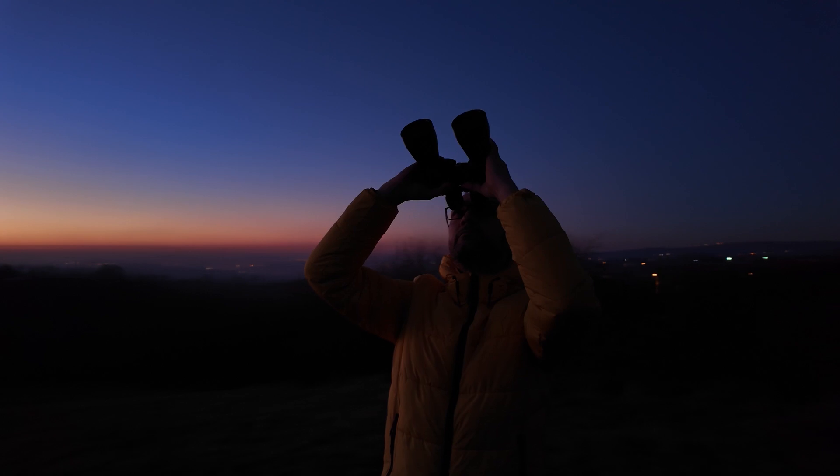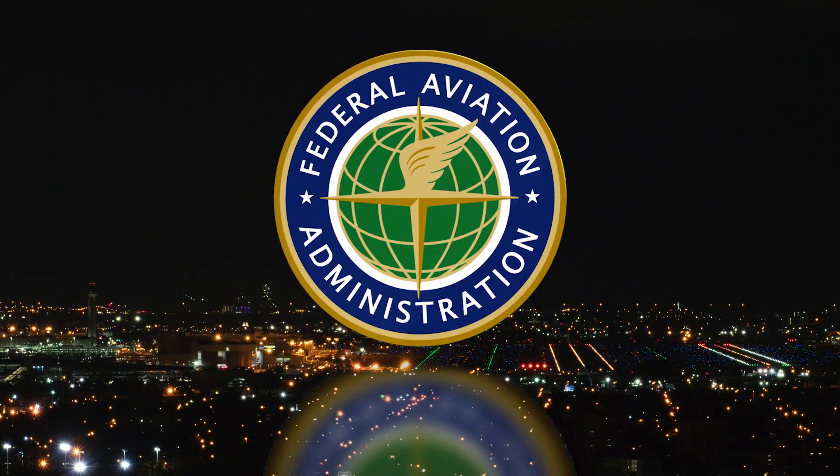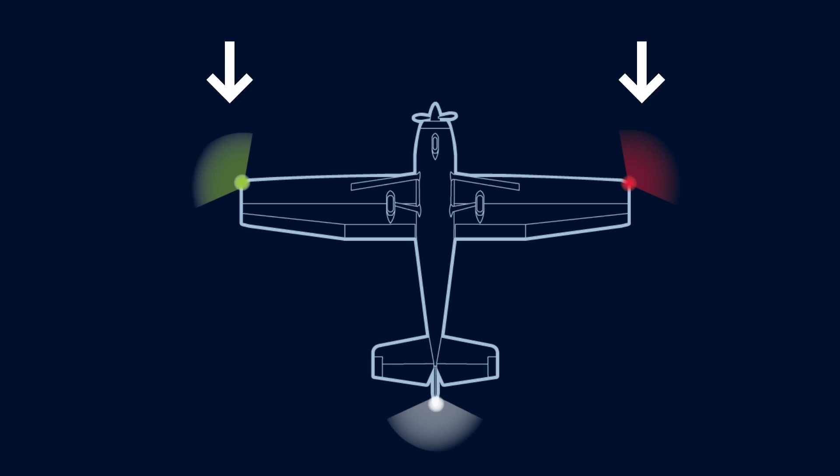The night sky is full of lights, but ever wonder what some of those moving lights are? The Federal Aviation Administration requires all aircraft flying at night, including drones, to have certain lights. Small airplanes typically have red and green wingtip lights, along with white strobe lights and a flashing red beacon.